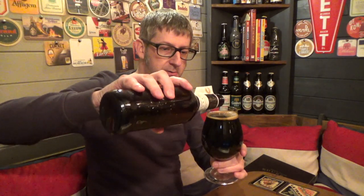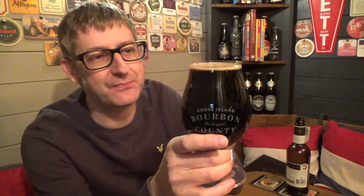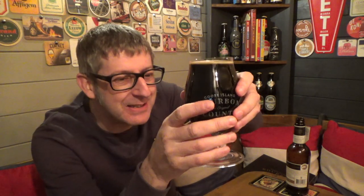Well there it is in the glass. It's jet black, it's got a half finger sort of caramel coloured head, there's a bit of carbonation there, but it's black as the ace of spades — really really dark for a stout. You can usually see a little bit through the bottom of the glass, but this one, the only way to describe it is black as the ace of spades.